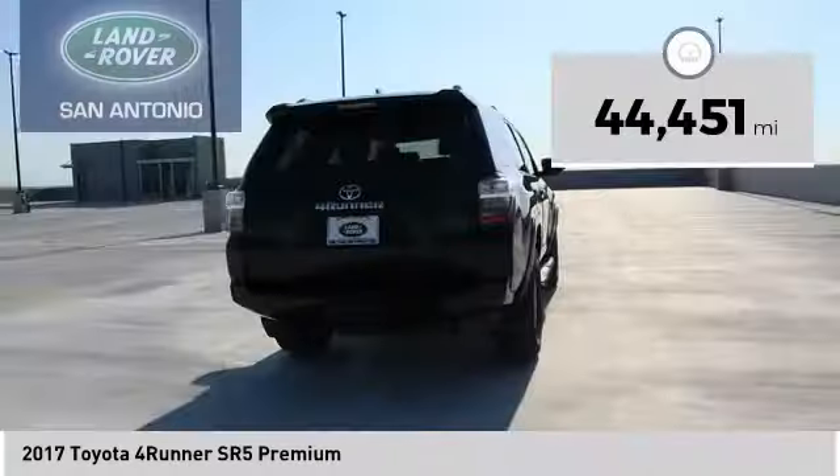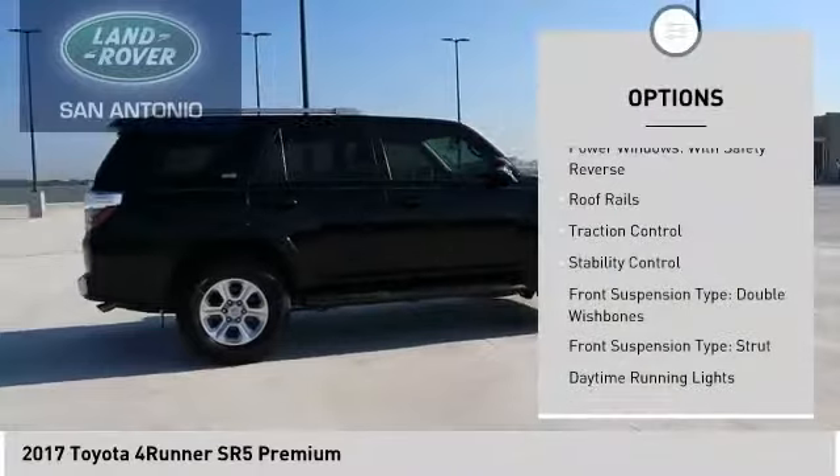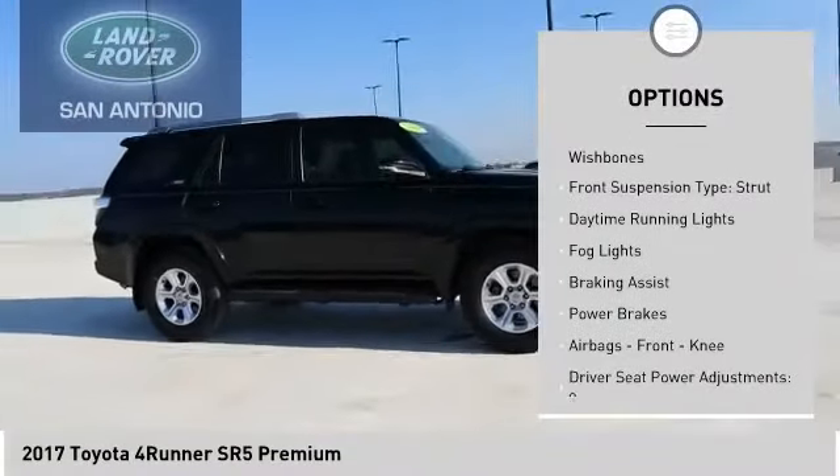This vehicle has less than 45,000 miles. Here are some of this vehicle's great options: power windows with safety reverse, roof rails, traction control, and stability control.